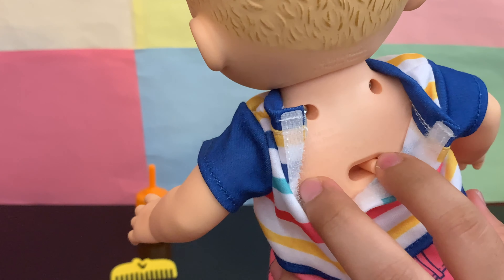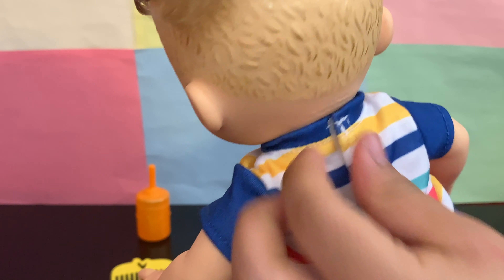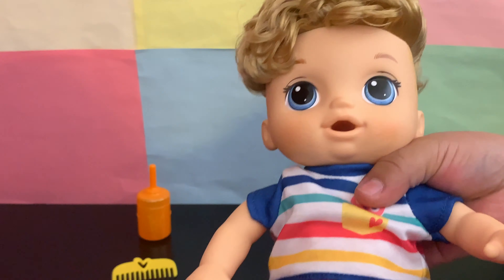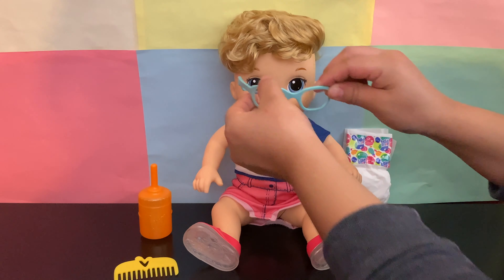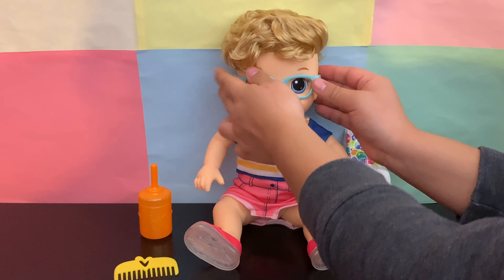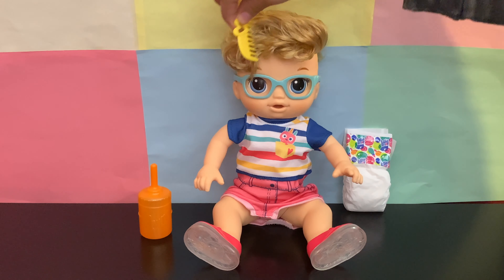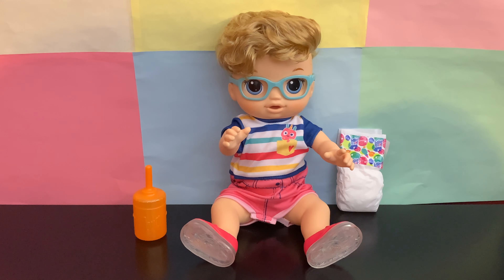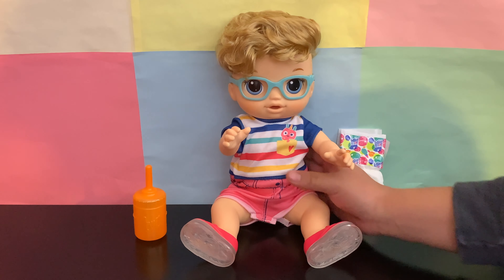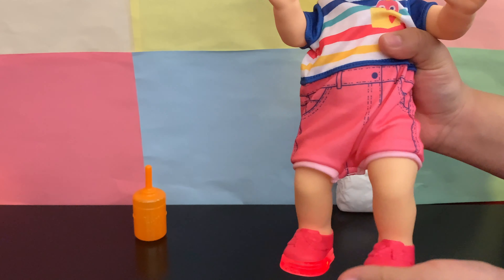I think I'm going to keep him in daddy mode just to try it out. Let's go ahead and put on his glasses and comb his hair. His shoes light up when he walks, so let's try it out.